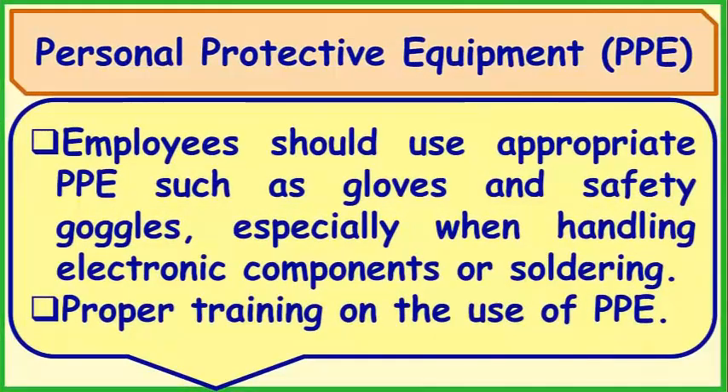PPE: Employees should use appropriate personal protective equipment such as gloves and safety goggles, especially when handling electronic components or soldering. Proper training on the use of PPE is also required.